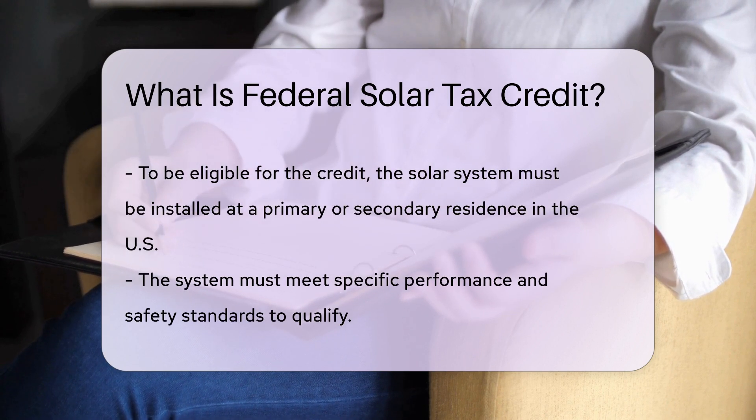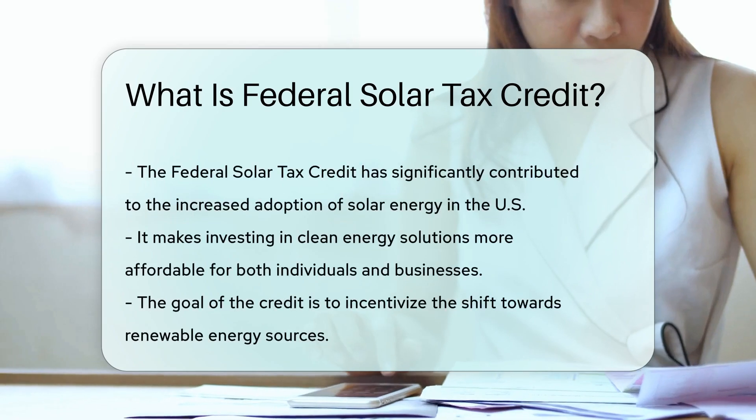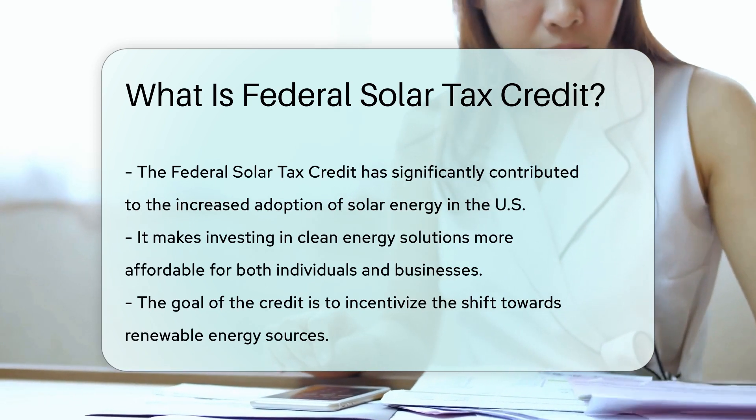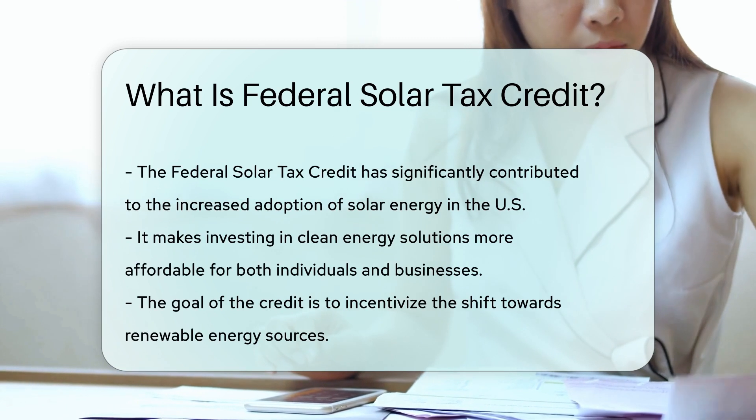The Federal Solar Tax Credit has been instrumental in promoting the adoption of solar energy across the country, making it more affordable for individuals and businesses to invest in clean energy solutions.